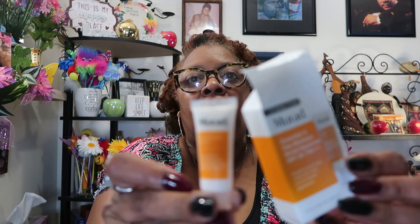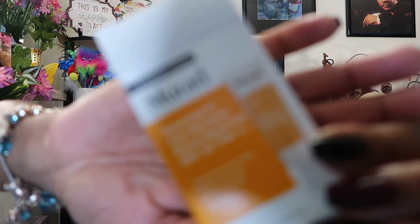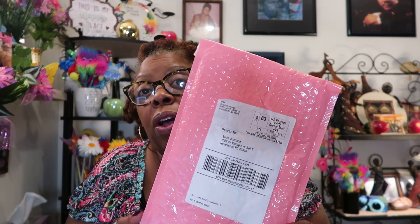The last item is Mirad Essential C Day Moisture, broad spectrum SPF 30, PA+++. It's some kind of moisturizer for sun protection. It came sealed with the little foil tip. The curl cream smelled really good even with the tip on. Those are the five items that came in this month's ipsy bag.